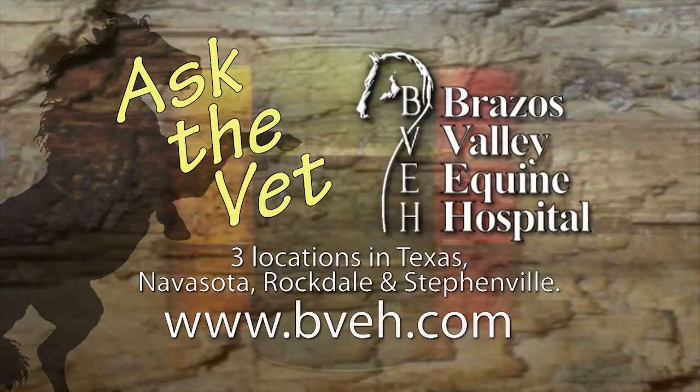Ask the Vet, brought to you by Brazos Valley Equine Hospital — now with three convenient locations in Texas: Navasota, Rockdale, and Stephenville.